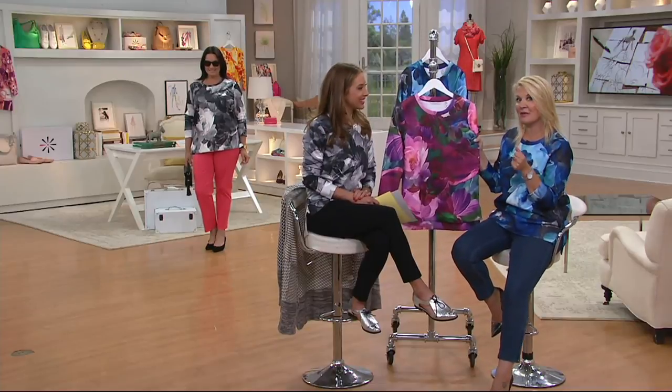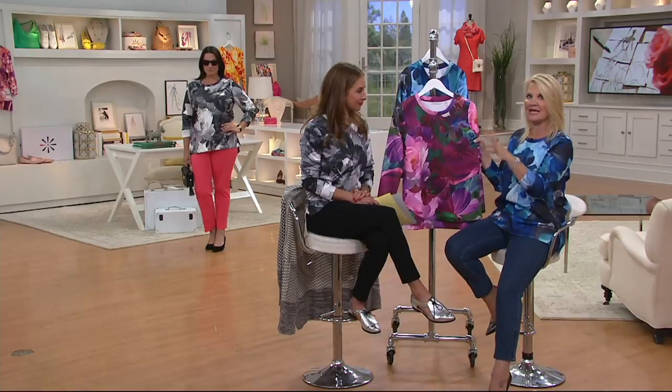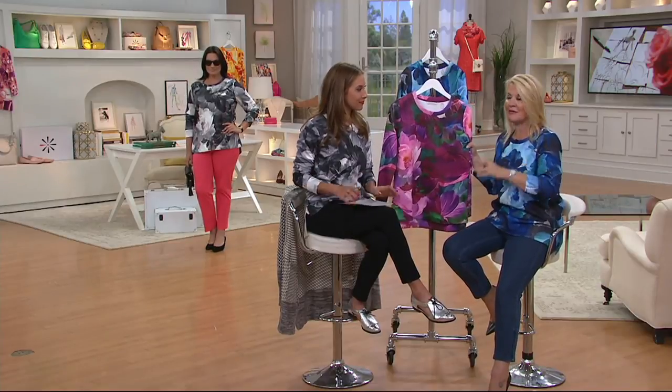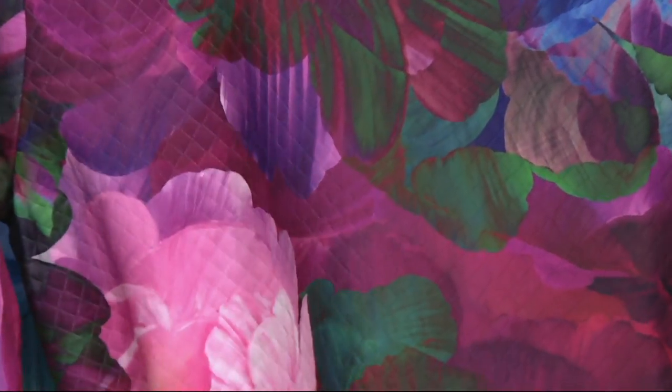This falls into that big trend category going forward — the fall floral. Photo real. This is an original print, as if Isaac has taken the botanicals in his garden, taken a photograph, and transposed that photograph directly onto this fabric. We've done it in a quilting stitch — that diamond quilt stitch which gives it texture without the bulk.